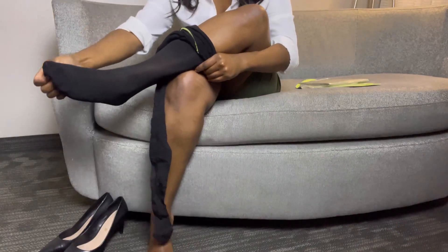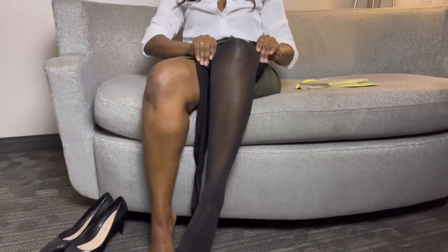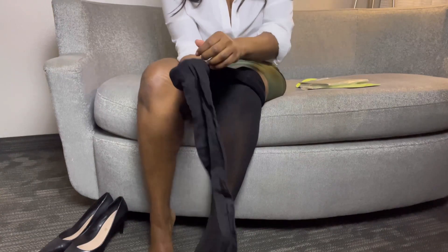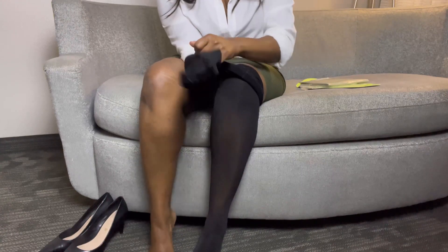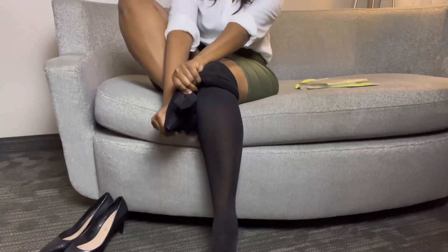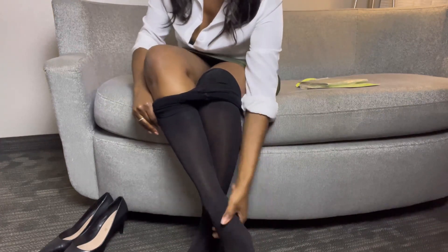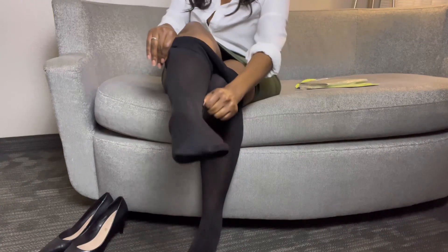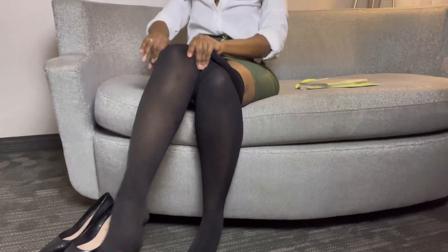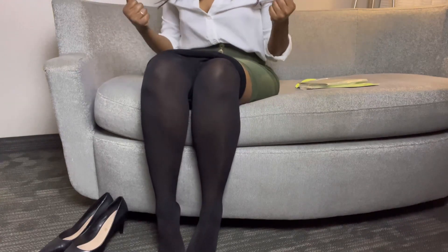I can tell already that there is a reinforced toe. They look a little more sheer once I put them on, but they definitely are opaque. I'm putting my other side on. For those of you that like longer review videos, hopefully you really enjoy this one because this is my longest video so far. You can see the reinforced toe — pulling them all the way up now.